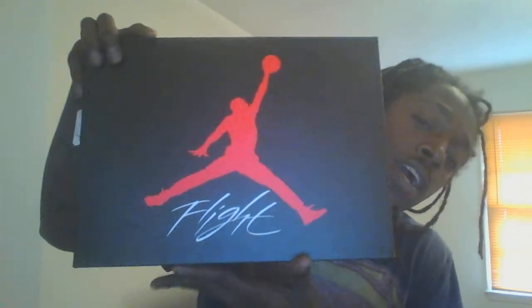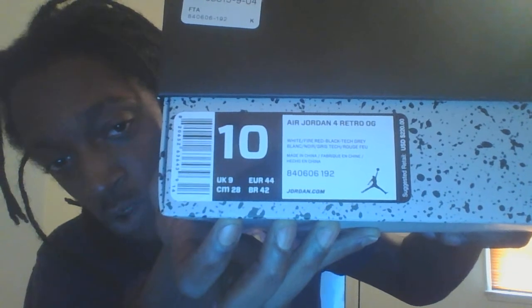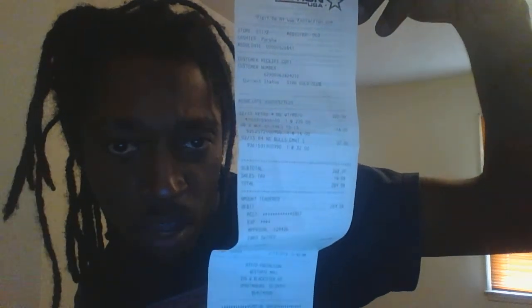Moving on to the shoe. As you can see, size 10. You've got your standard box that comes with the Retro 4s. You've got the red Jumpman with 'Flight' under it. This is my raffle ticket — I'll take that off the box. Shoes from Foot Action. You've got your Air Jordan 4 Retro OG. I'm going to go ahead and pop that box open. I've been waiting all year on these. Authenticity and the Foot Action receipt — that's the fitted cap and the socks on the receipt as well.